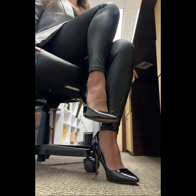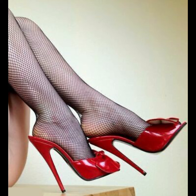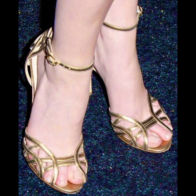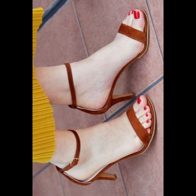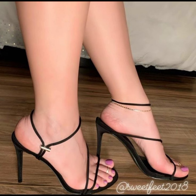Stiletto high heels are a popular type of high heel that have a thin, pointed heel. They are often worn for formal occasions or as a fashion statement. If you are interested in stiletto high heels, you can try these out and go to parties, functions, and other formal events.